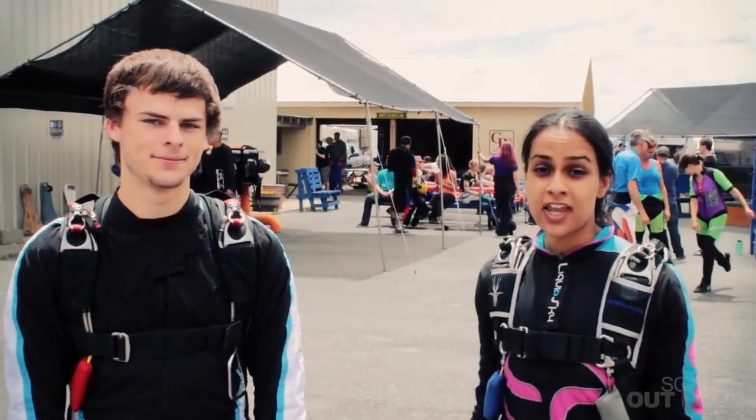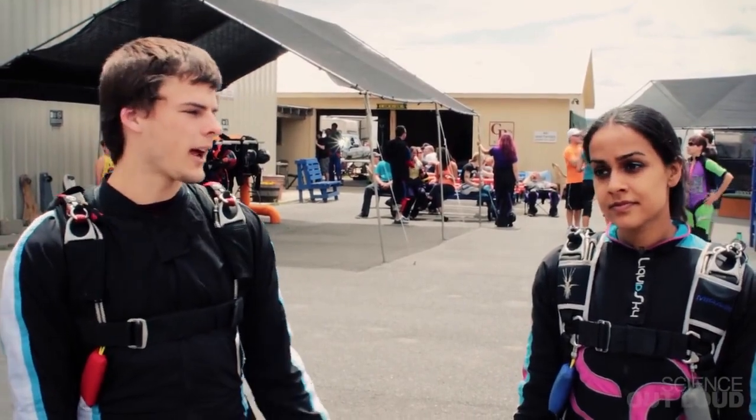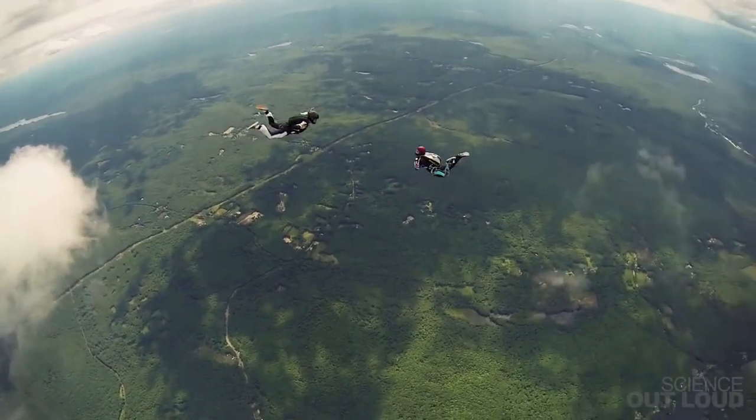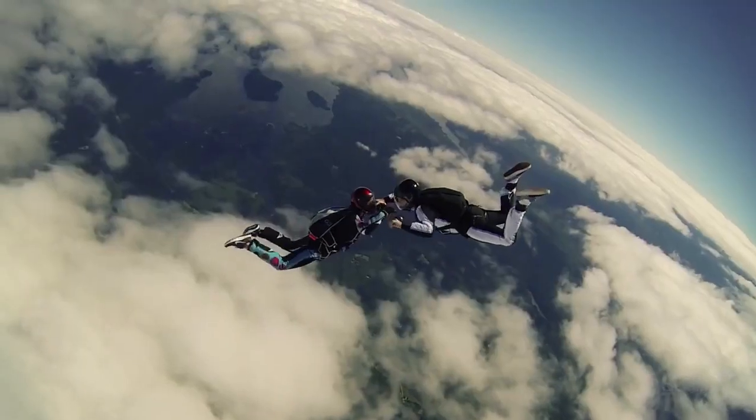What if Banks and I want to jump together? Can we fall at the same speed? Swathi has a lot less surface area than me, so you'd think that she'd fall faster. But actually, she's so much lighter than me that she has a tendency to fall slower. But by reducing how much surface area is exposed to the air molecules, I can reduce drag and keep up with Banks.